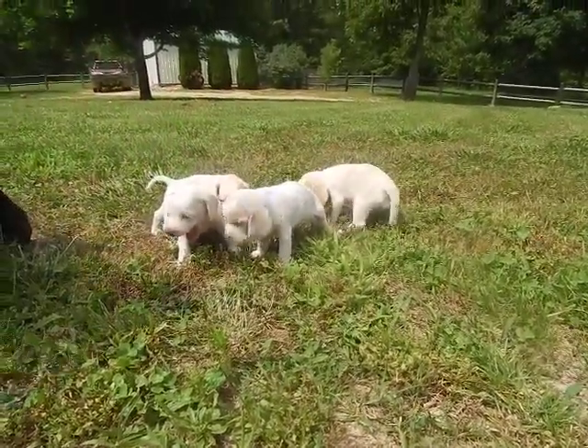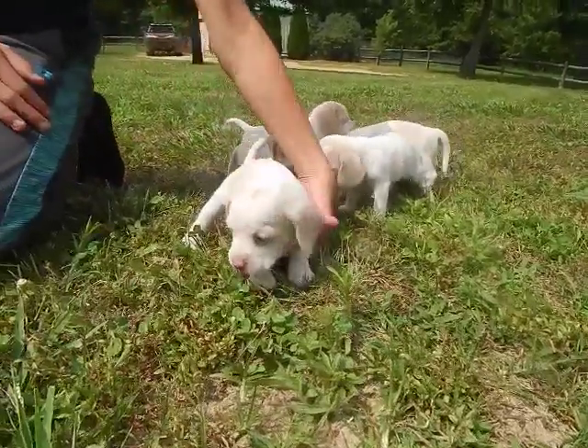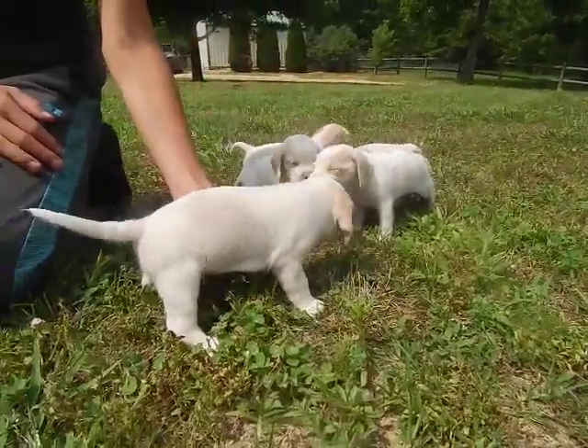All right, go ahead and put her over there. This is Honey. Here comes Honey. All right, turn around. Turn around again.